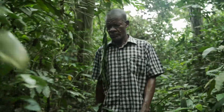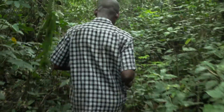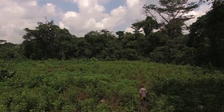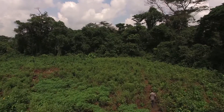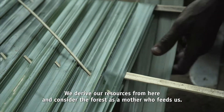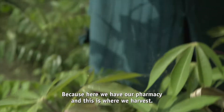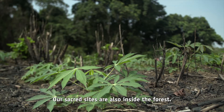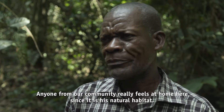Valentin Ngobo is the leader of an indigenous community living in and from the peatland forests. He hopes the recognition of these areas as globally important carbon stores may empower the communities as forest custodians. We are a population dependent on the forest. That's where we take our benefits and consider the forest as farmland. There is a pharmacopoeia, there is a harvest. Our sacred sites are also in the forest. If a community finds itself in the forest, it finds its life since it is its natural habitat.